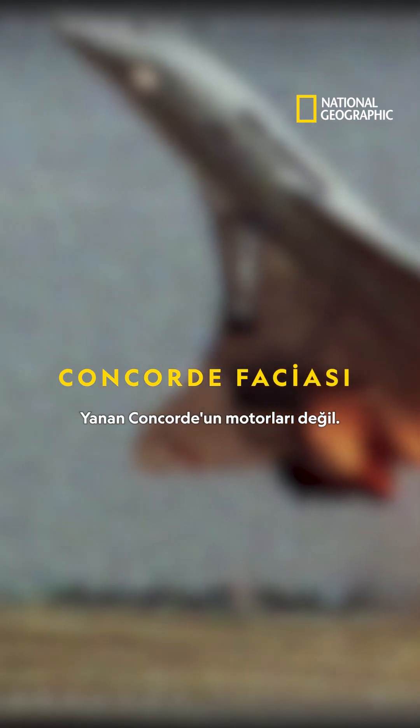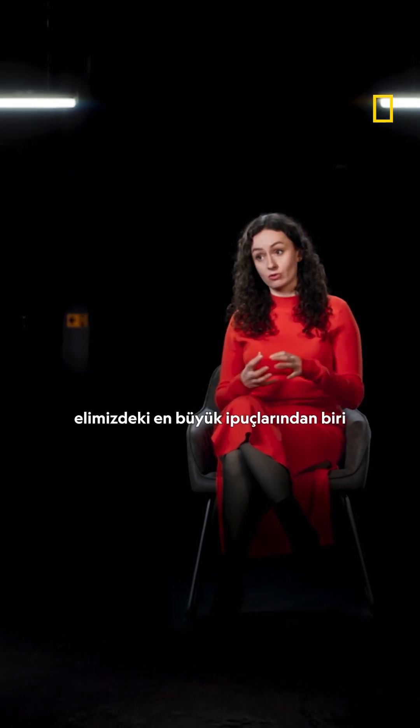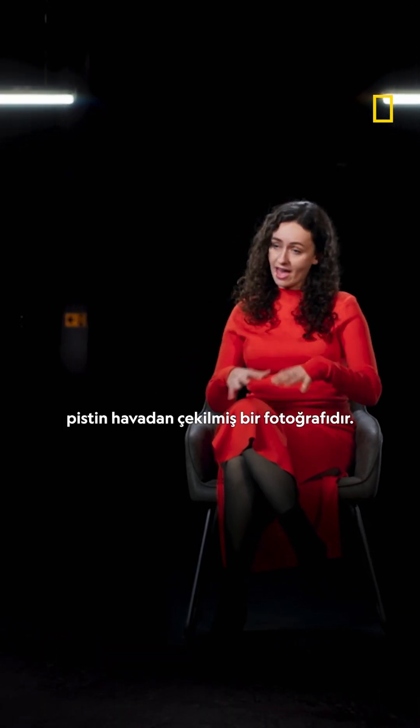It is not Concorde's engines that are on fire. So what is? One of the biggest clues we have about what actually happened during that takeoff run is an aerial photo of the runway. This photographic evidence is taken just hours after the crash.